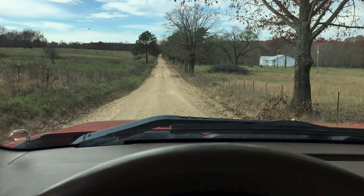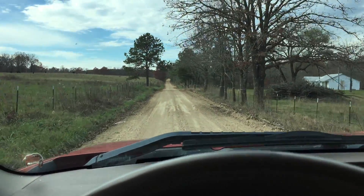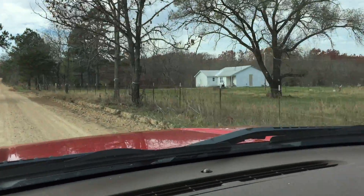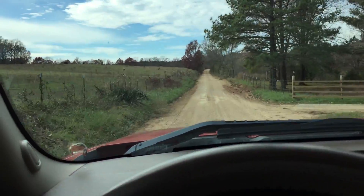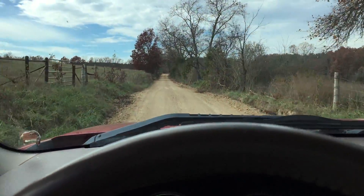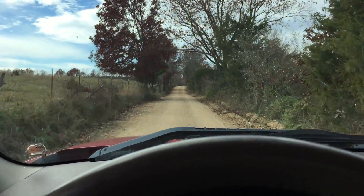We're headed west on the county road, getting close to the private road. I came out of Mountain View, Missouri this morning. There's a little white farmhouse — that's a pretty good landmark if you're coming from Mountain View. You can also get here from Willow Springs, which is to the northwest, and Mountain View is to the northeast. You can get here from West Plains, Missouri, which is to the south.